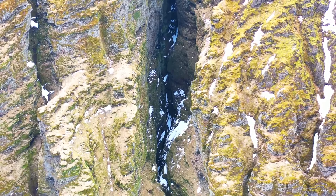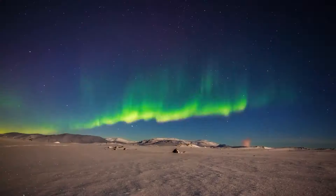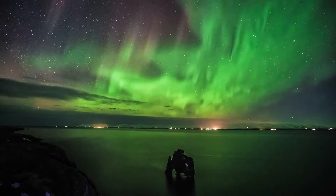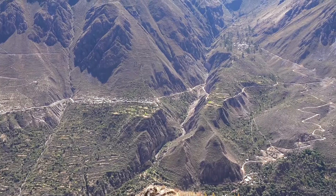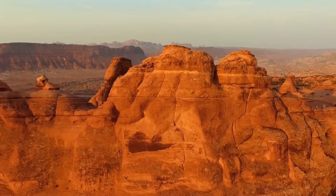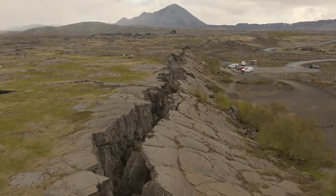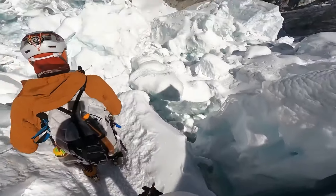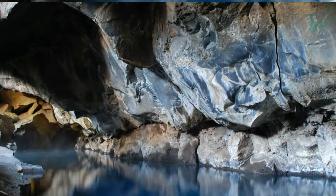Dive into the Earth's hidden mysteries as we navigate the perilous terrain beneath our very feet. Imagine a world in constant transformation, concealing an awe-inspiring secret — colossal chasms stretching beyond our wildest imagination. Envision gigantic canyons wider than your mind can fathom, yawning across the planet. Buckle up for an adrenaline-pumping adventure as we reveal the 15 widest and most terrifying cracks in the Earth's surface.